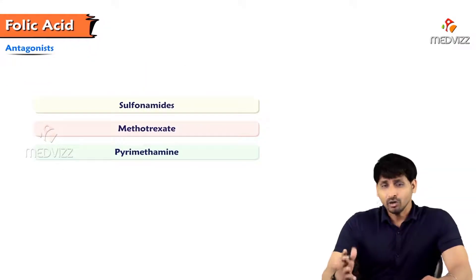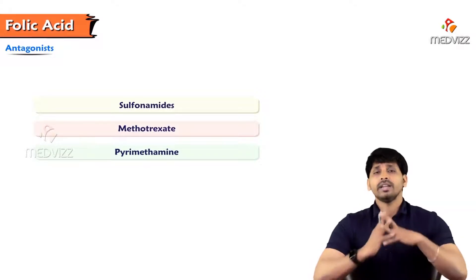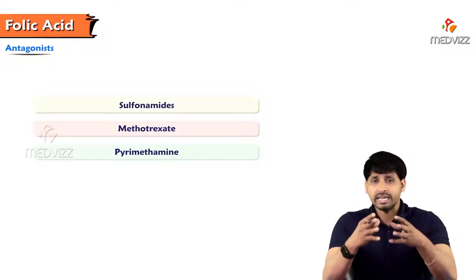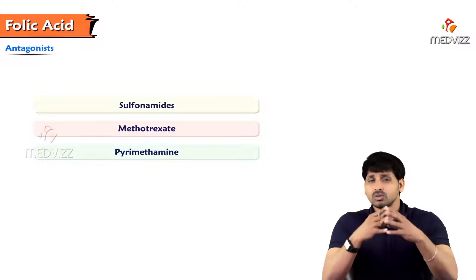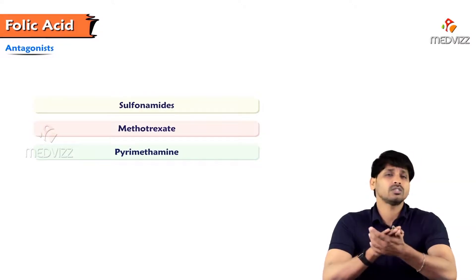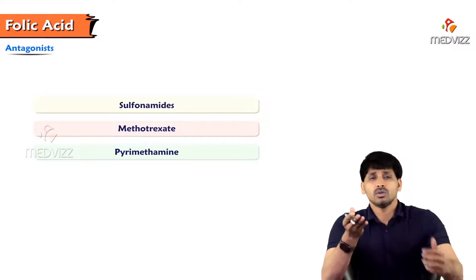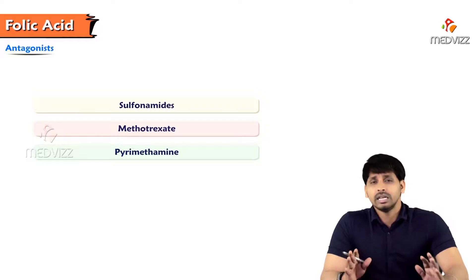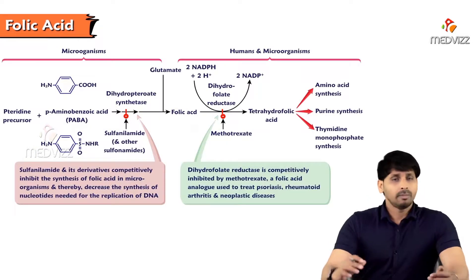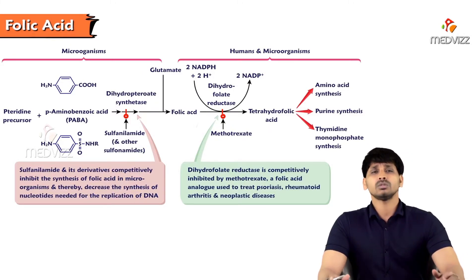Antagonists of folic acid include sulfonamides, methotrexate, and pyrimethamine — these are anti-cancer drugs. Cancer is uncontrolled cell growth; for cell synthesis you require DNA, which is made up of purines and pyrimidines, and purine synthesis requires folic acid. By blocking folic acid availability there is no purine synthesis, no DNA, and no cell synthesis — this stops cancerous cell progression. Microorganisms and humans share most of the same DNA structure, which is the basis for these drugs.